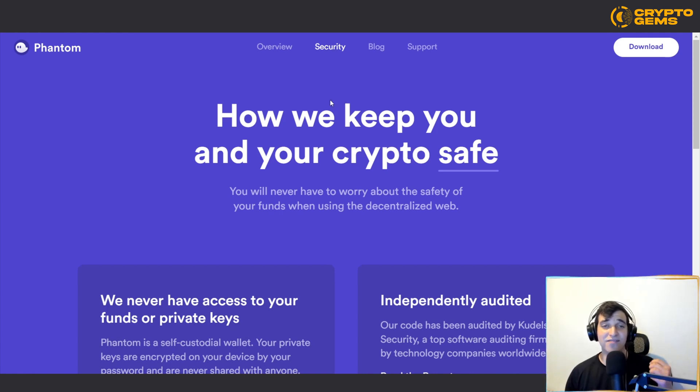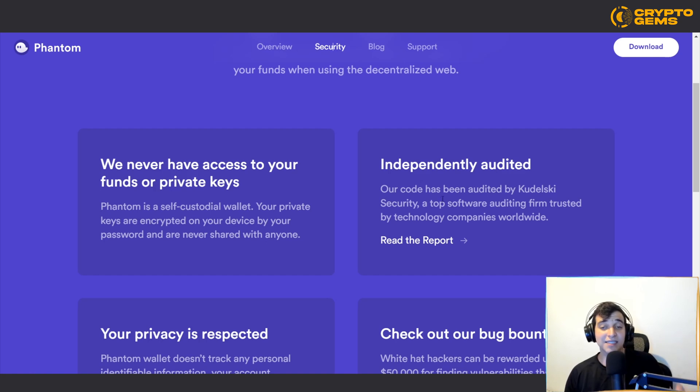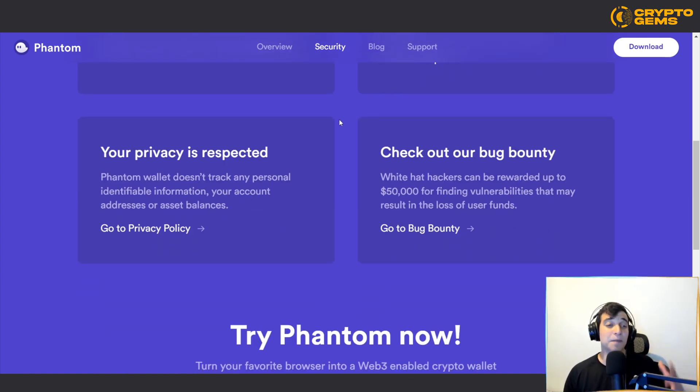Something really notable about this wallet is their very advanced security. They save and protect your funds while you use the decentralized web, and they never have access to your funds or private keys — meaning you are the only one who has control. Their code has been audited by Kudelski Security, a top software auditing firm trusted by technology companies worldwide. Your privacy is also respected: Phantom will never track any personal identifiable information, your account addresses, or asset balances — it's fully decentralized.